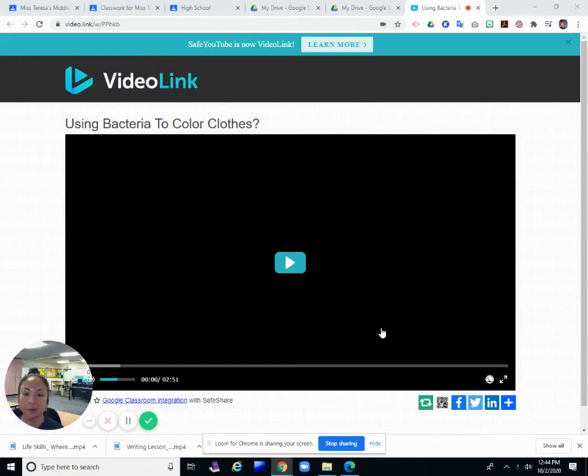Hello, we're going to do our current events lesson, so I have a short video to show you, and then we'll do the worksheet.